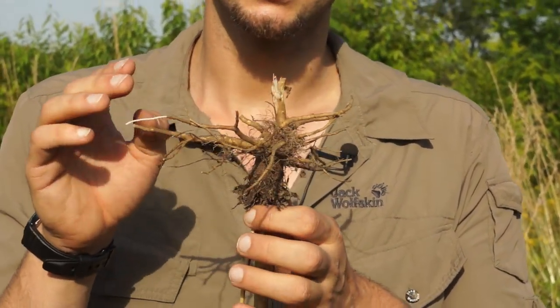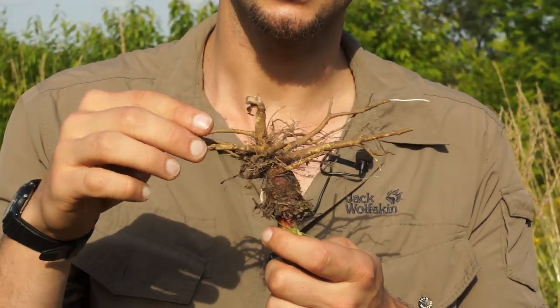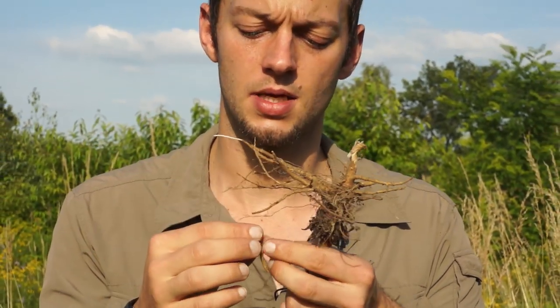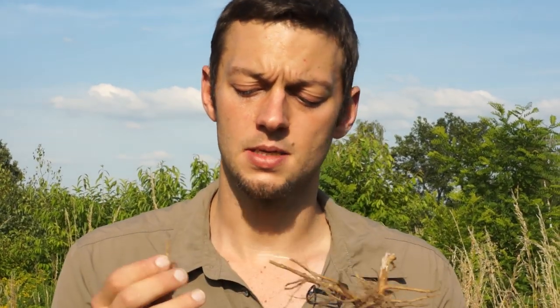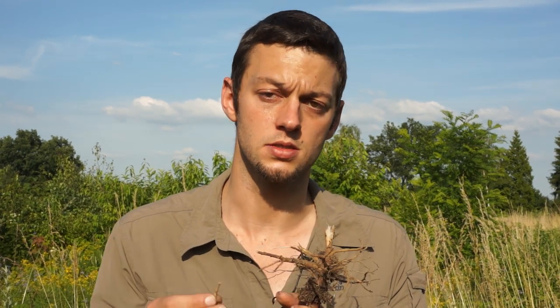Jetzt muss man aber daran denken, dass die Ruderalpflanzen an sehr karge und harte Böden angepasst sind. Und dementsprechend hart sind auch diese Wurzeln – sie sind schon sehr holzig. Man kann es nicht mit einer Möhre vergleichen. Deshalb lohnt es sich, mehrere dieser Wurzeln klein zu schneiden, auszukochen und diese Fasern dann zu zerkauen, um an den Speicherstoff Inulin zu kommen.